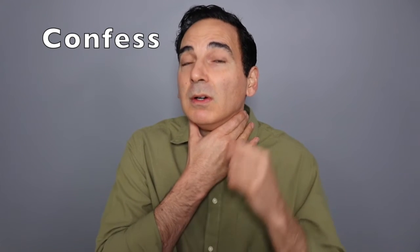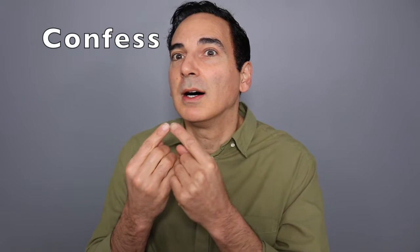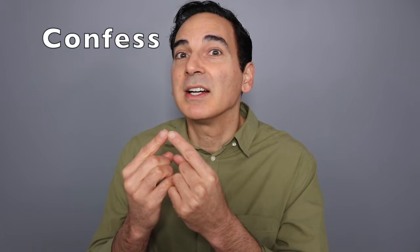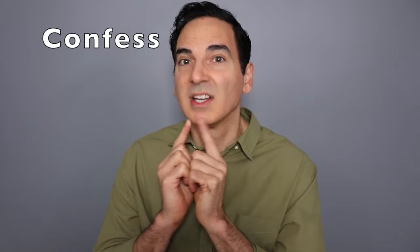Confess — con, confess. Transitioning: oh, con, oh. See how brighter and more forward that sounds? Confess, confess, confess. So you notice that it's the number eight target, which is in my target map system a tight, forward sound that resonates in front of your mouth versus inside.